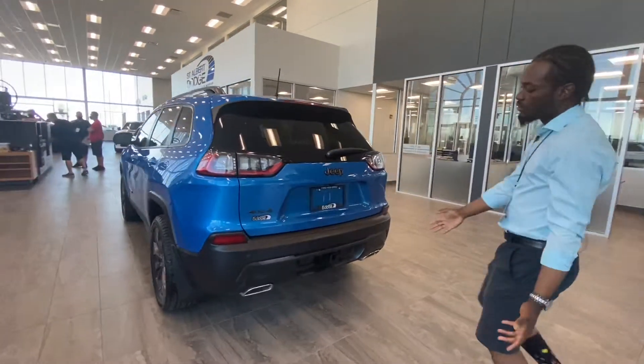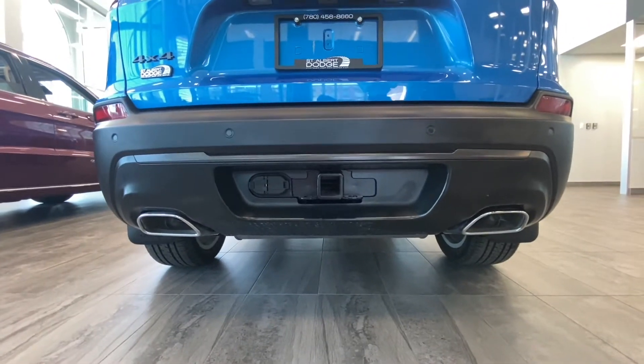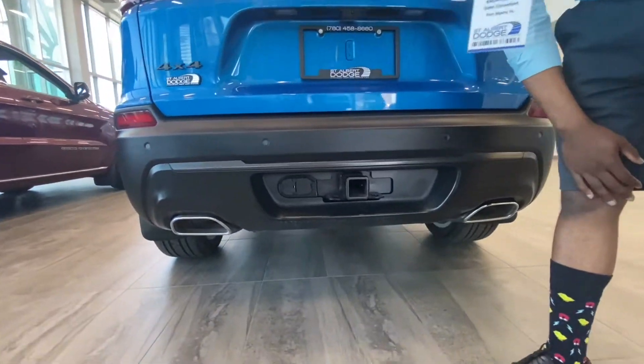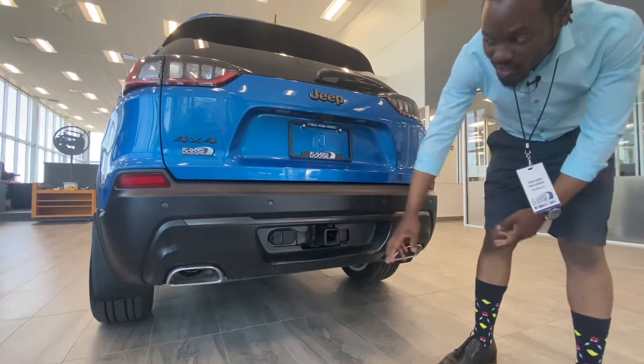Moving to the back, you've got a Class IV hitch which is included with the tow package — so it has the transmission cooling and everything necessary to do some towing. You've also got the pins down there, as well as dual exhaust.